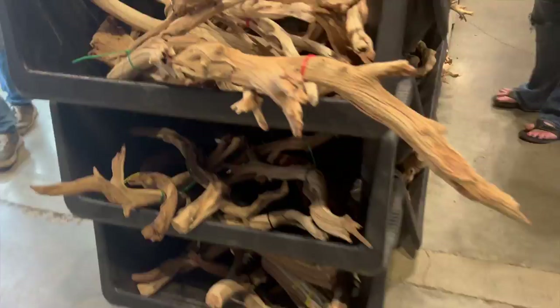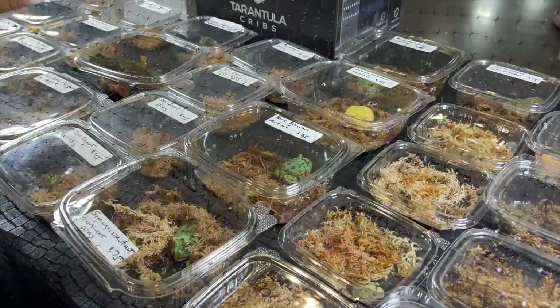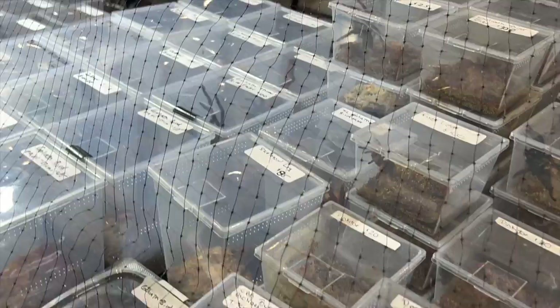I need me some sticks. Frogs! Look at all the Pac-Man frogs! This is the Goliath bird-eater, which is one of the bigger ones. Oh my god, look at that. That is absolutely humongous.